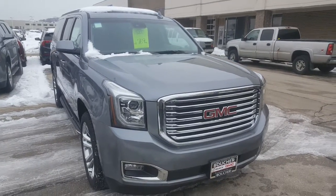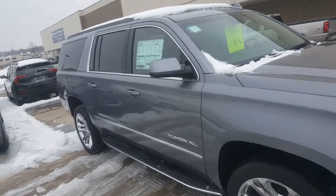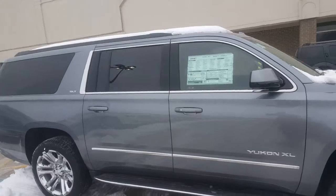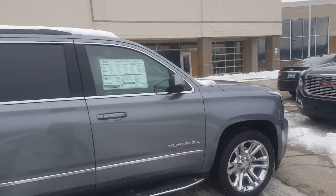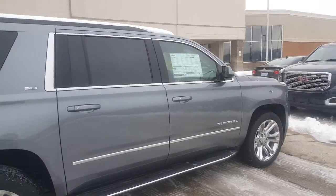Hello Mr. Marikez, Greg Prince here with Boucher Buick GMC in Waukesha, Wisconsin. Happy 2020! Hope it's going well for you so far. Luke, our internet manager, tells me that you have an interest in a GMC Yukon XL and he told me to shoot you a video of this particular one in a satin steel blue.